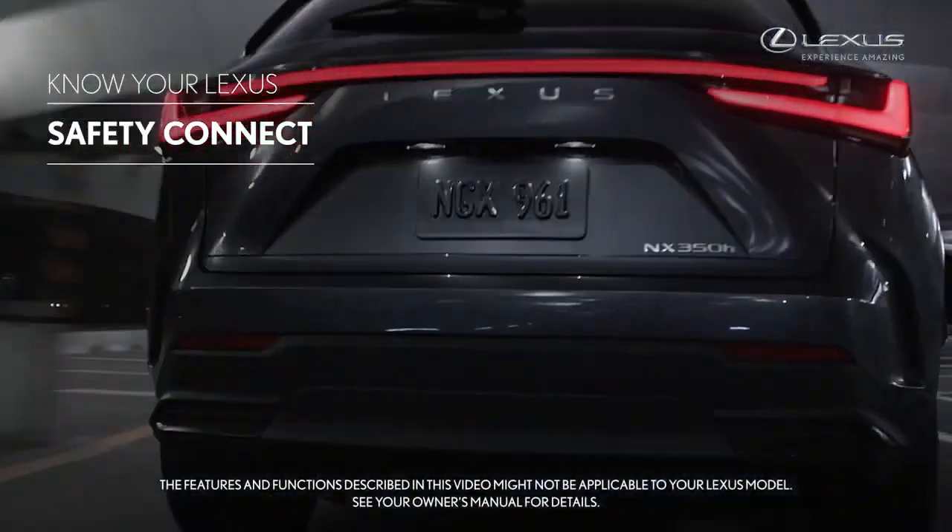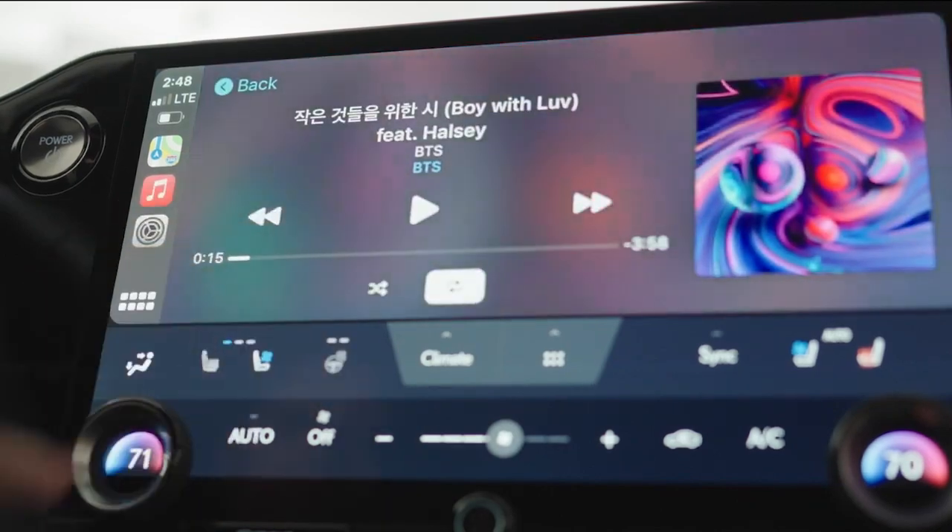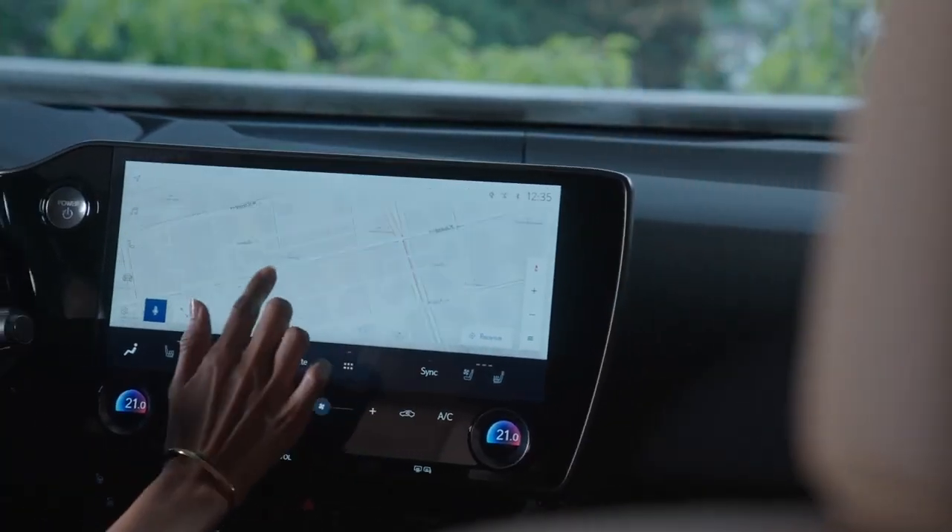Lexus' latest-generation multimedia platform, Lexus Interface, includes a comprehensive list of great entertainment, convenience, and connectivity features.